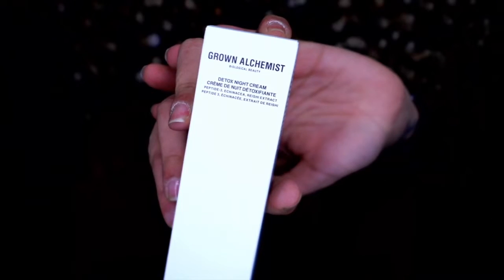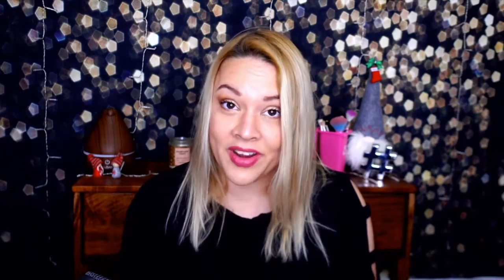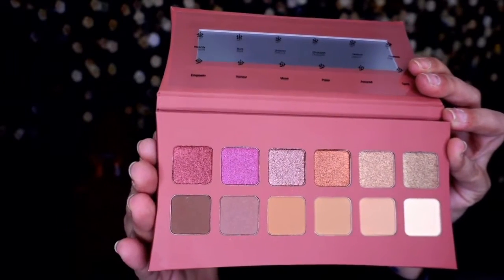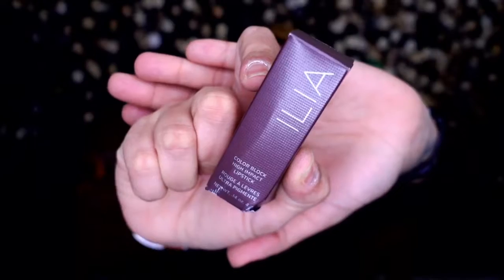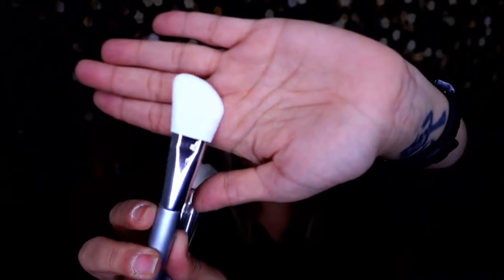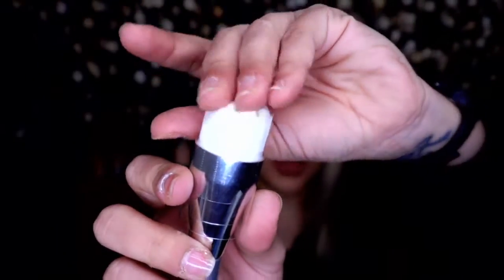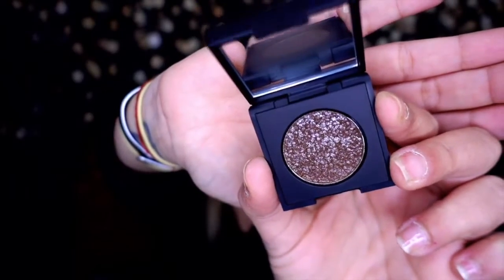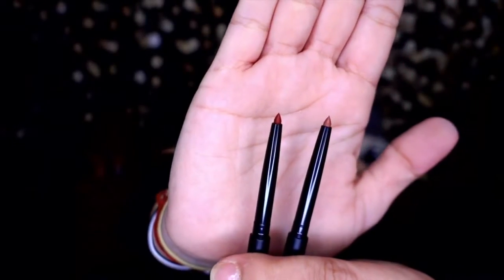Let's go over the prices for this last box: Grown Alchemist Detox Night Cream Peptide 3 is $125 — one hundred and twenty-five dollars! ILIA Beauty Color Block high impact lipstick $28, With Cosmetics skincare brush set $25, Dose of Colors single eyeshadow $20, and the lip liner duo $25.